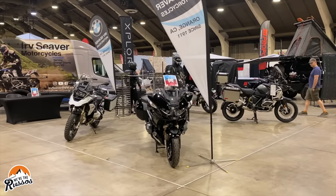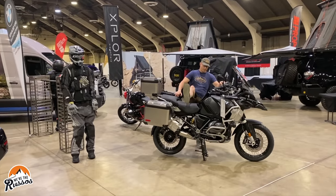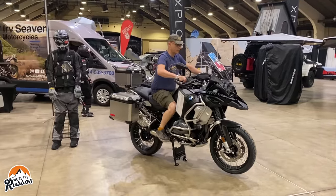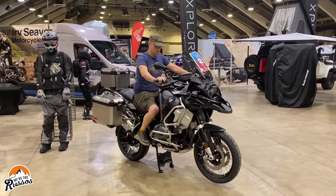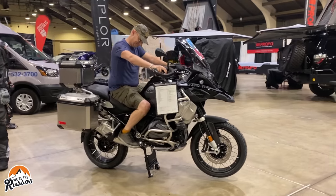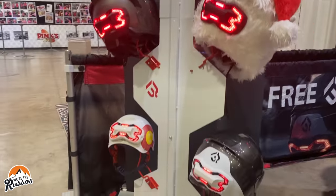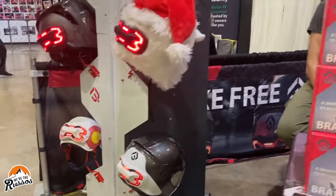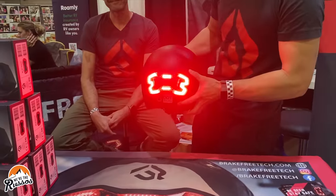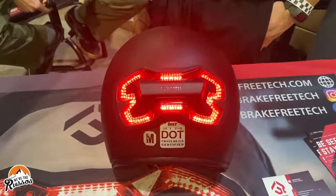Kate and I plan to travel on two wheels one day, and high on my list of possible motorcycles is the BMW 1250 GS Adventure. I already know the back seat will be a much more comfortable ride for Kate compared to my DRZ. One cool accessory we found is this helmet-mounted brake light by Brake Free Tech. Using a patented brake detection algorithm, this smart brake light offers highly accurate brake detection and high visibility with 100 ultra-bright LEDs.